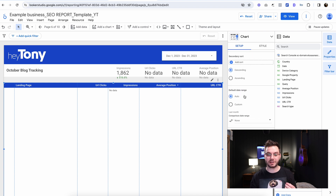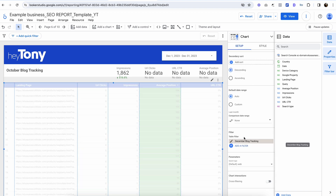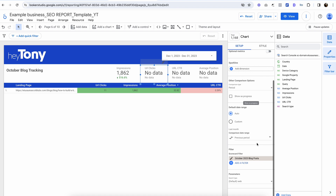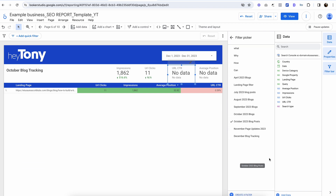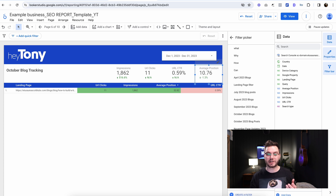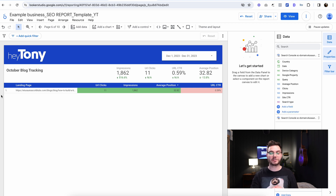You're going to have to click on all these different data sources here and then add the filter 'December blog tracking.' Once you've created the filter, you're not going to have to redo and add all those links every time — just click 'Add filter,' then 'December blog tracking.' Do this for all of these on this page and for any other months. We can see the blog post is there — 11 clicks, 1,800 impressions. This is what the client wants to see.